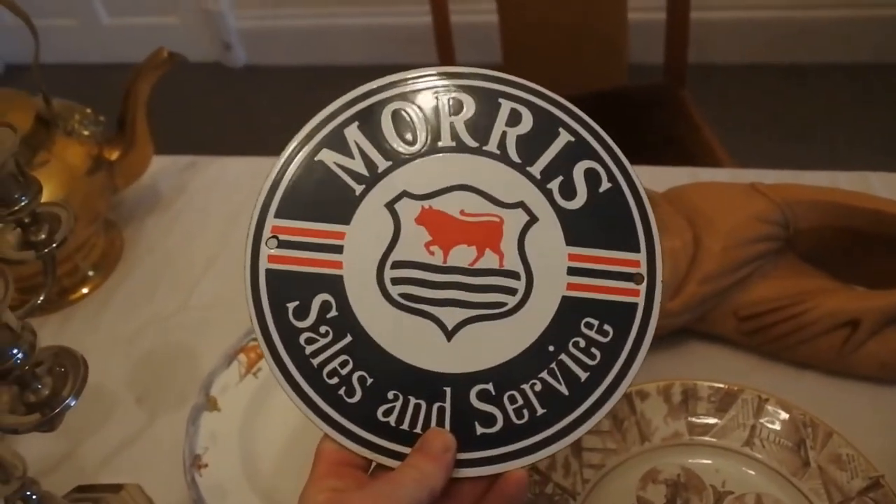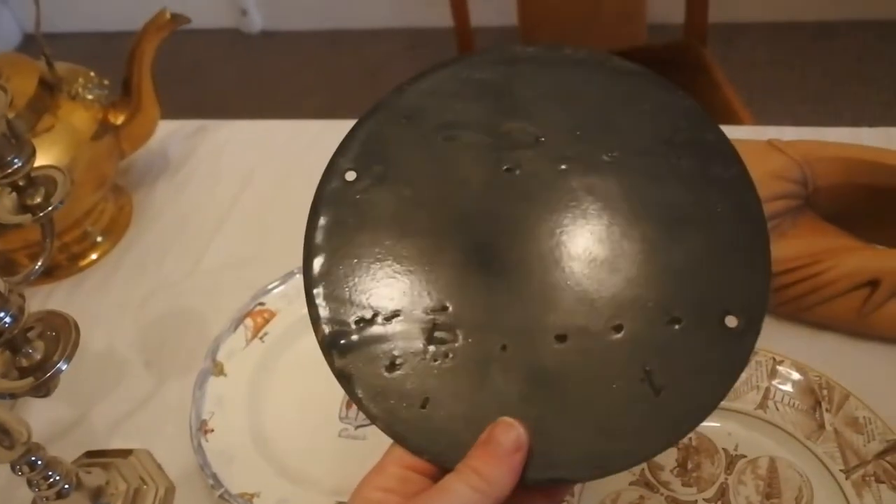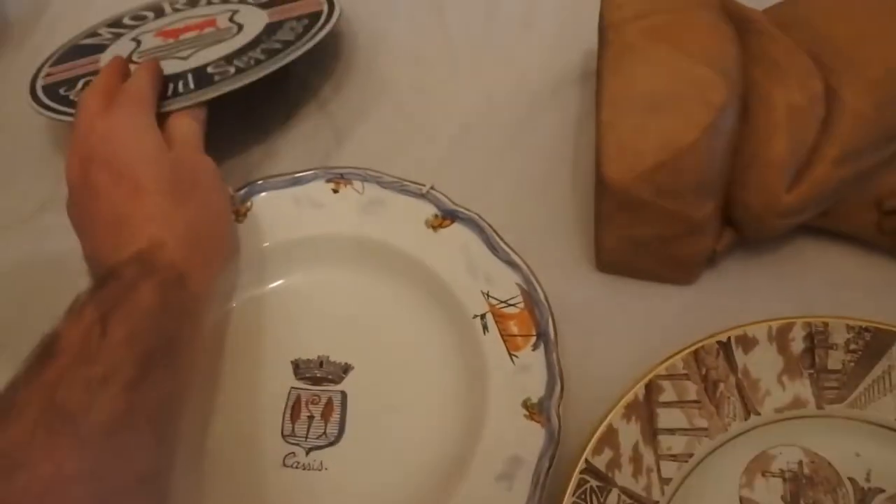Next was a Morris enamelled sign. It's probably a reproduction, but nevertheless a nice bit of motoring memorabilia. It would look lovely on someone's wall. It was just £4.